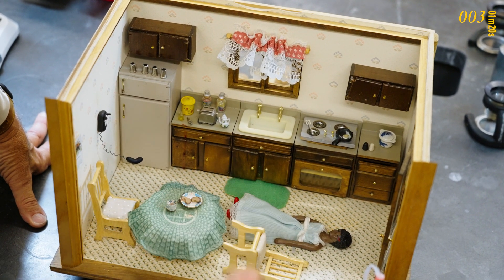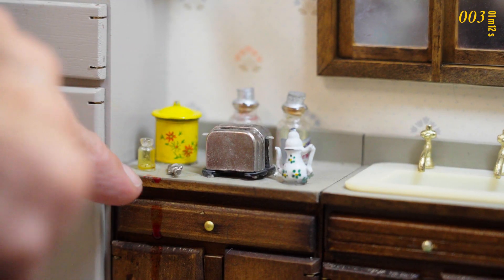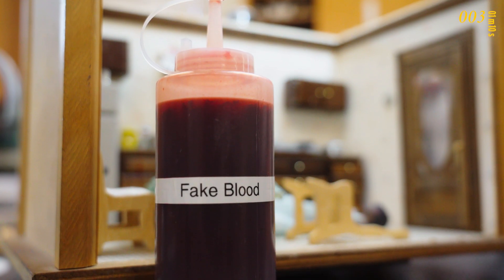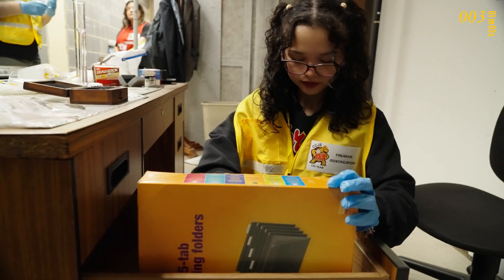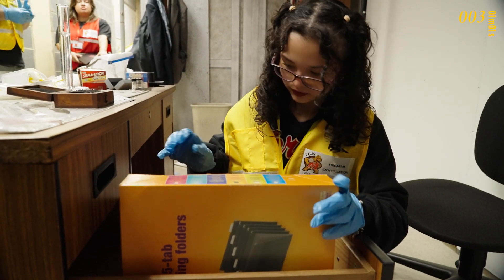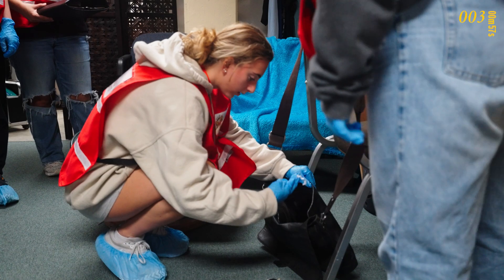Of the dollhouses, they were great because we didn't have anything else. But you couldn't photograph it, you couldn't sketch it. Fingerprints were impossible because we're talking about a one-inch scale. They really couldn't step into the crime scene. Now the students are actually participating in crime scene investigation and doing the work that they would really do in a real situation.